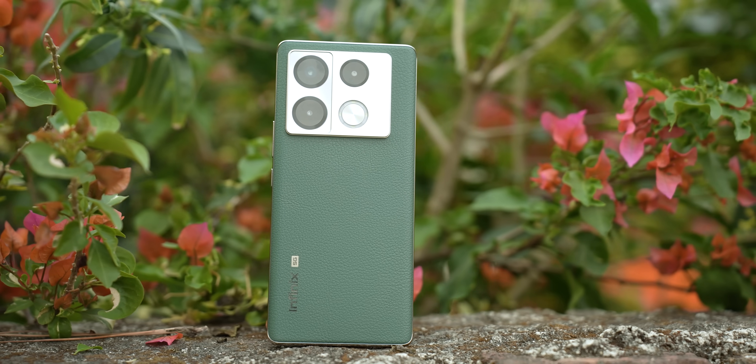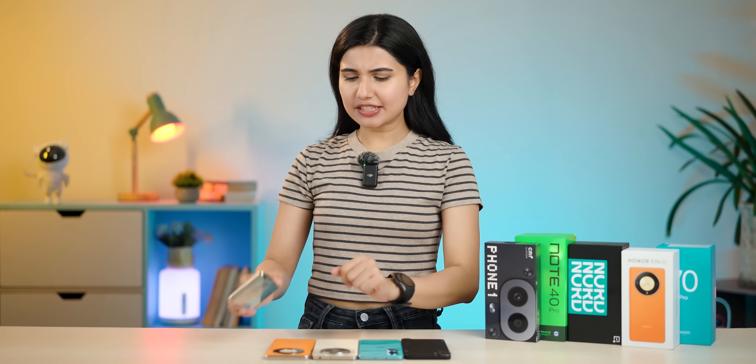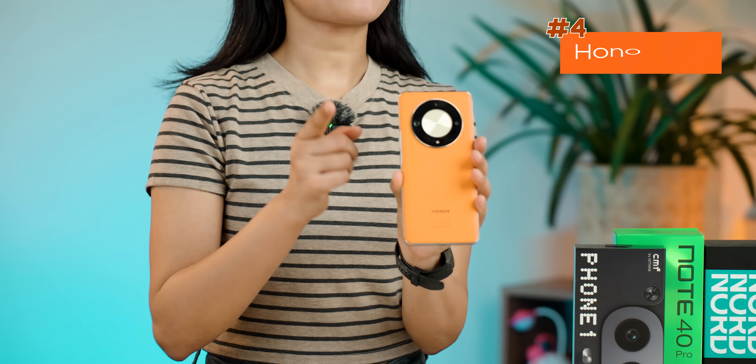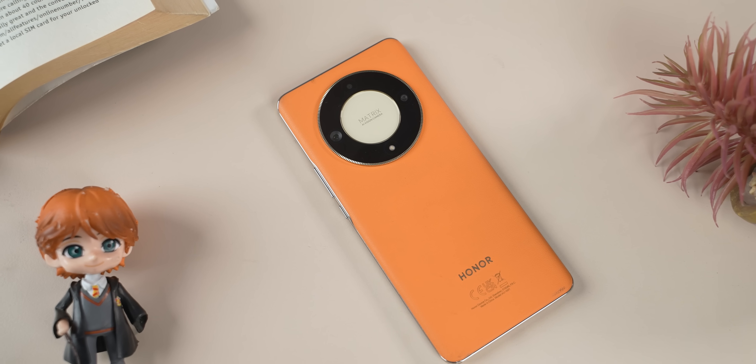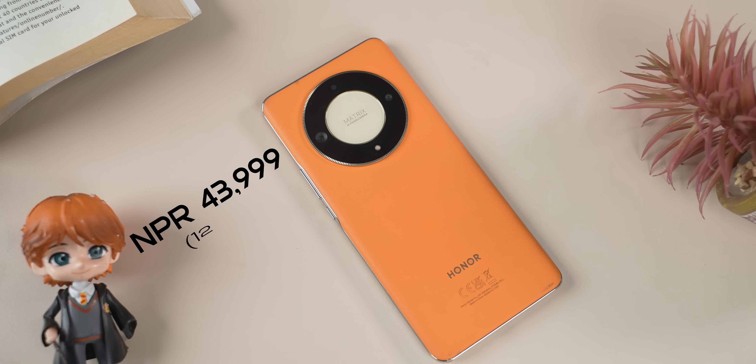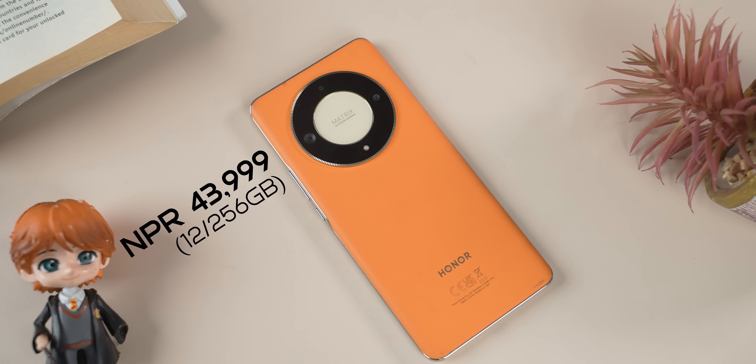Infinix Note 40 Pro is a good option. If you want wireless charging and a balanced phone, you can consider the Honor X9B. The Honor X9B price is Rs. 41,000. It has 12GB RAM and 256GB storage variant.